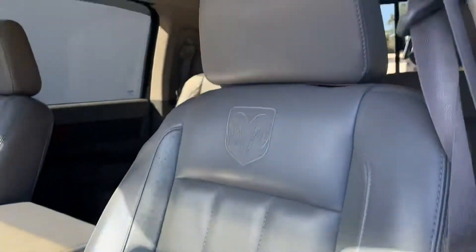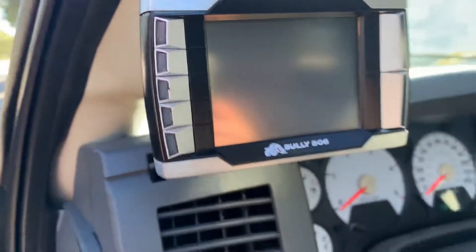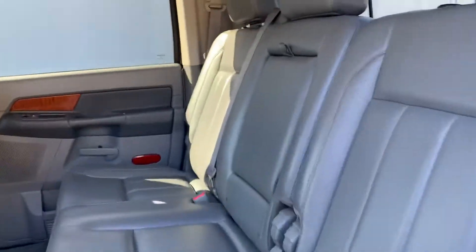The Laramie interior is in gorgeous shape. Headliner's in great shape. Aftermarket Pioneer radio. Only 130,000 miles. Bully Dog tuner — look at this.